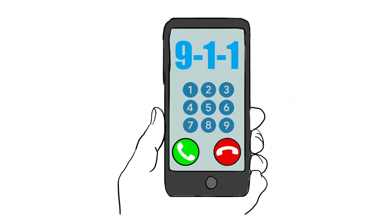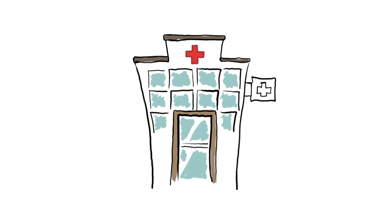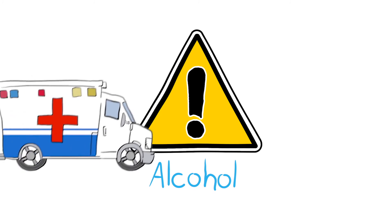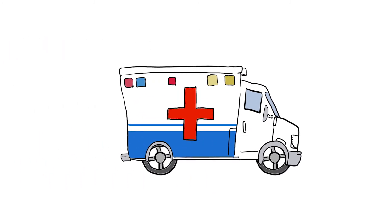If not, call 911 immediately, as the person will need to be taken to the hospital. Note that glucagon does not work as well when there has been heavy alcohol consumption. In this case, it should still be administered and an ambulance called immediately.